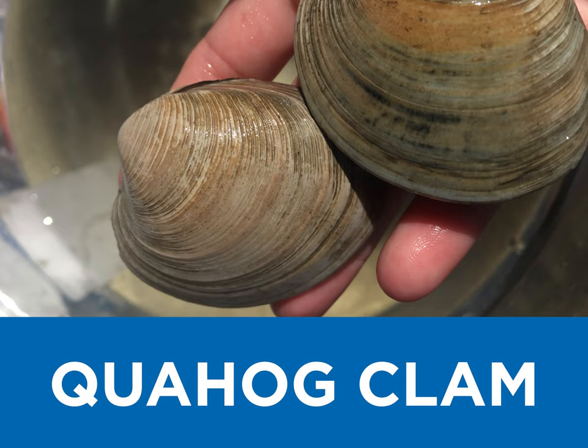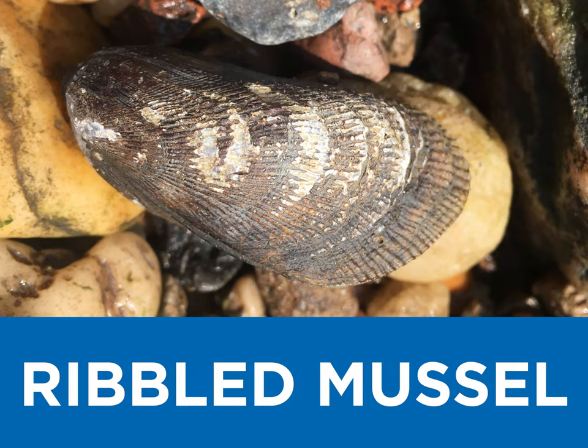Q is for quahog, a clam local to here. R is for ribbed mussel, if you're in a salt marsh, you will surely find some near.